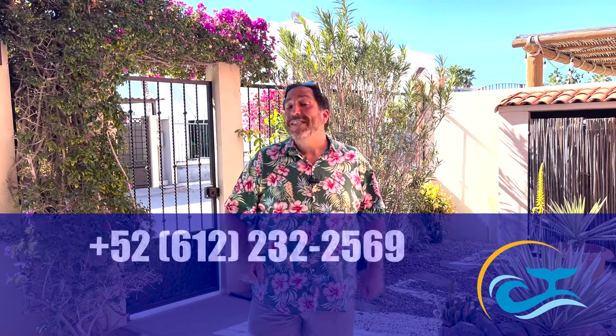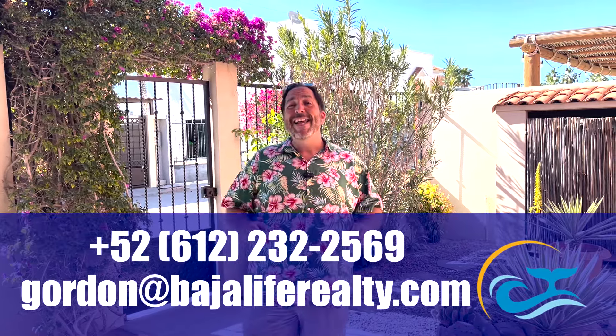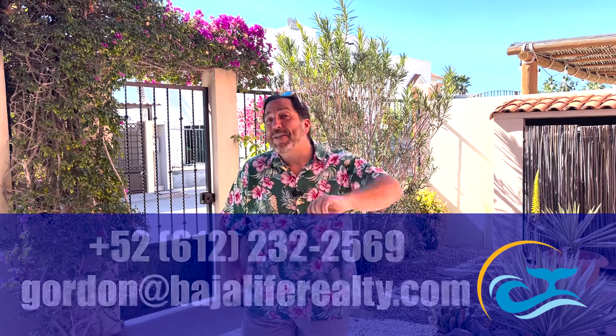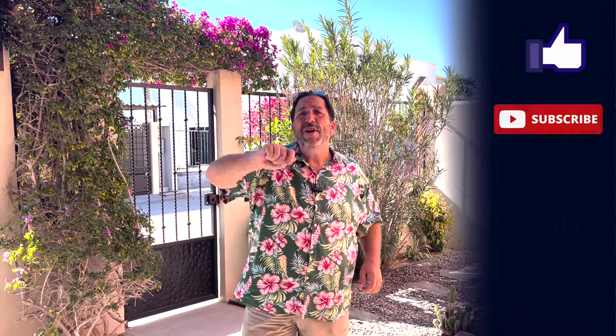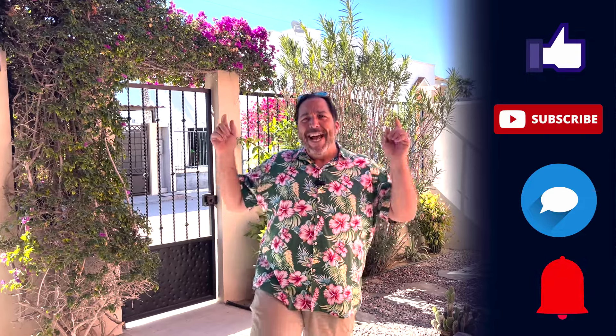So don't wait. Book a tour today. My number is plus 52-612-232-2569, or get me an email at Gordon@BajaLifeRealty.com. That website is pretty great too — BajaLifeRealty.com — loads of articles and information to help you learn about La Paz or the move to Baja. Thank you again for joining us. Give the video a like, give us a subscribe, and hit the bell button so you don't miss out on future notifications. Flash Gordon, I'm out.